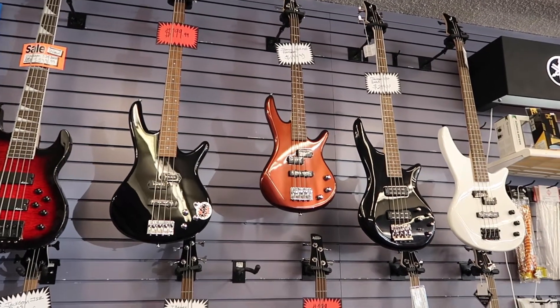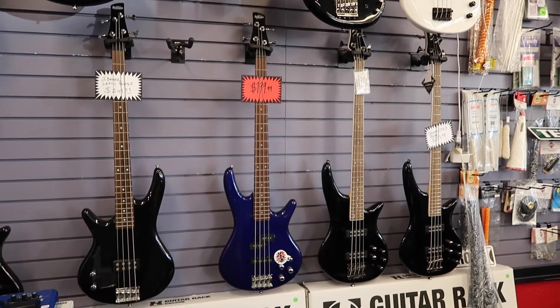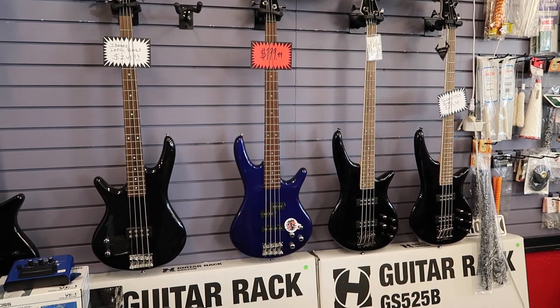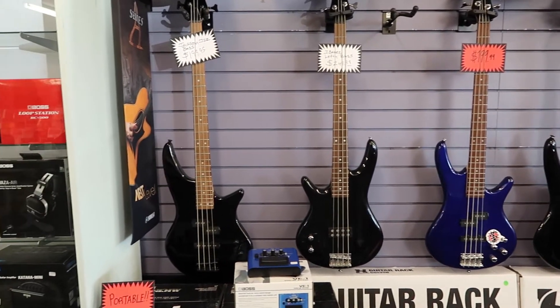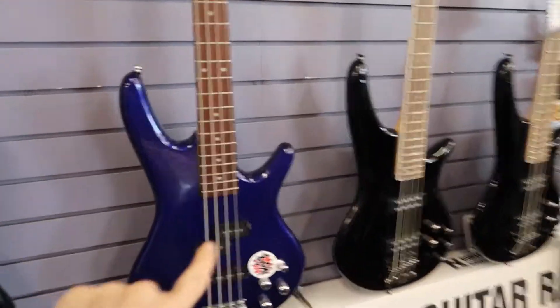There is a great wall of basses. It's got Jacksons and Ibanez. There's a left-handed. Oh and look, this one is a great beginner's bass.